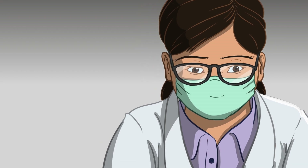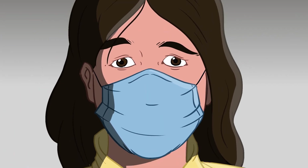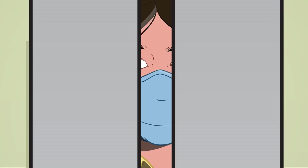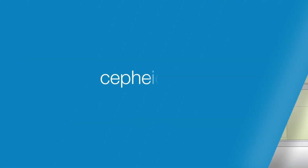Give yourself the advantage you need this respiratory season with the gold standard of PCR testing. Your patients will get the speed and accuracy they deserve, and you get the information you need to offer critical diagnosis at the right time. Differentiate your urgent care. Learn how at Cepheid.com.